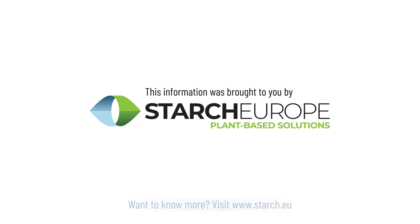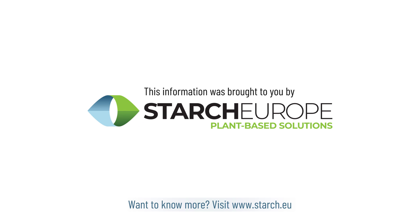This information was brought to you by Starch Europe plant-based solutions. Want to know more? Visit www.starch.eu